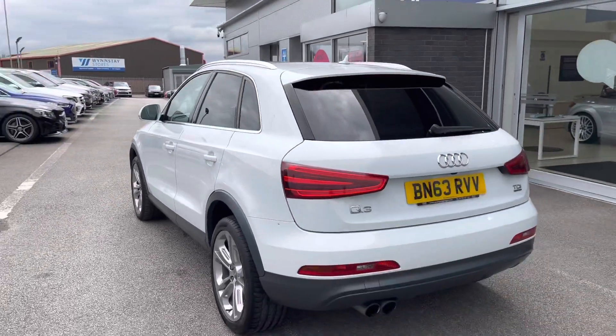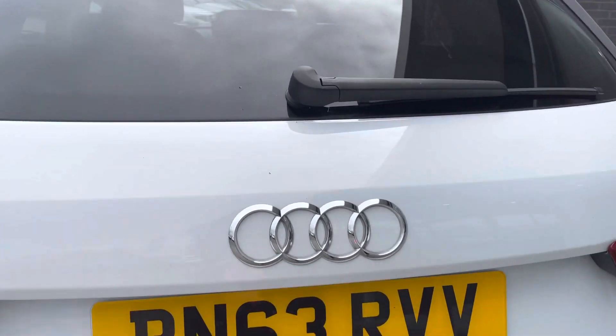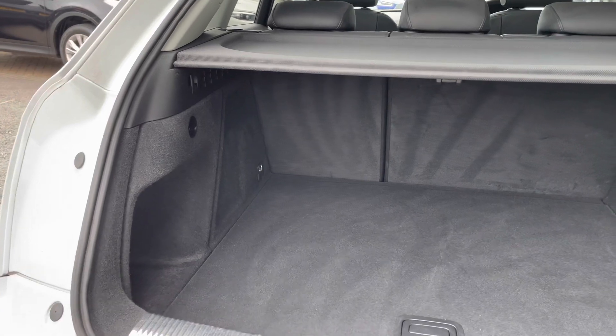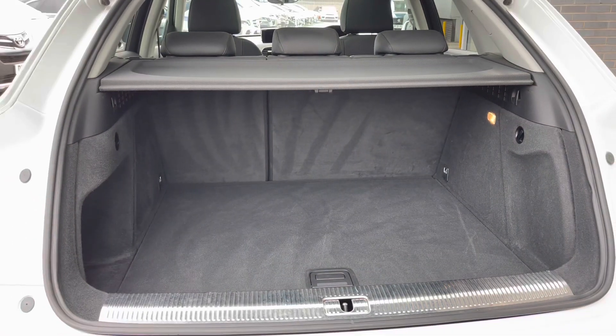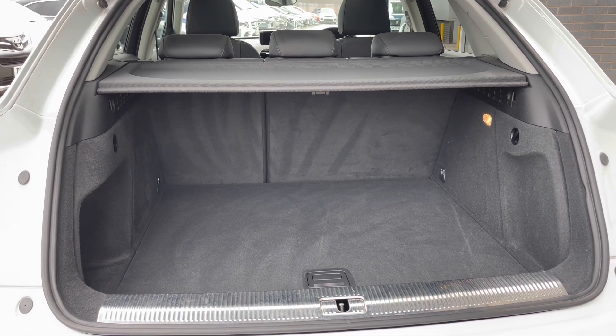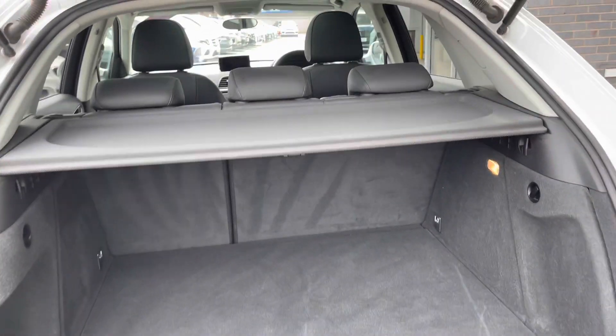Moving around to the rear of the vehicle, the rear privacy glass continues onto the boot door. To open the boot, press the button and it lifts up effortlessly to reveal a spacious area — ideal for family use, fitting large items like luggage or prams. You can also fold the rear seats forward to create an extended boot if you need extra room.